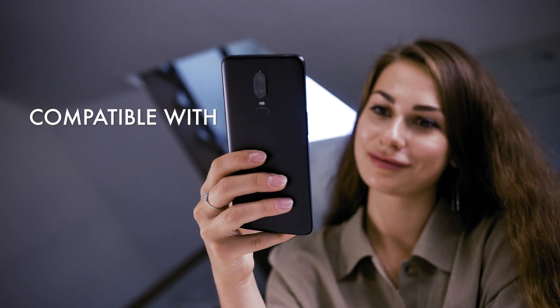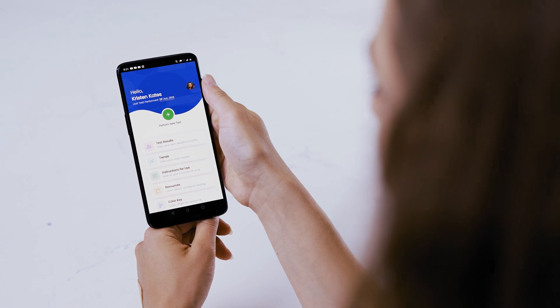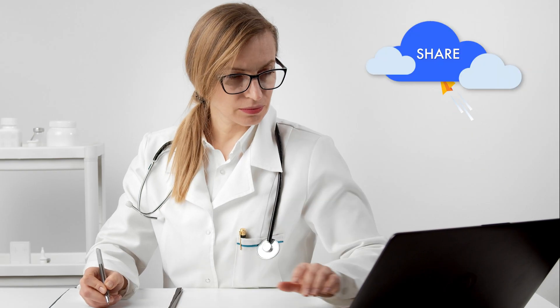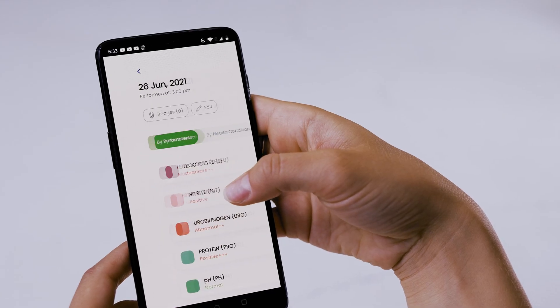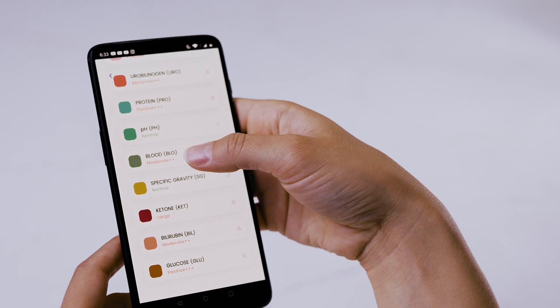With the Urinox app, available for both Android and iPhone, easily store your urinalysis results, view trends, and share test results with your physician. The Urinox app is packed with a wealth of knowledge and tools to visualize the urinalysis data.